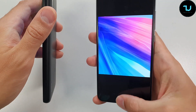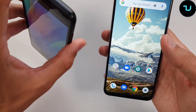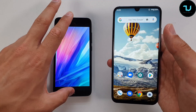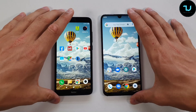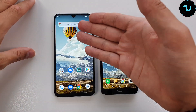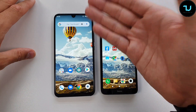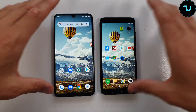The Umidigi A5 Pro wins regarding features, but regarding camera and video quality the Redmi 7A will be slightly better — I'll show you that in the camera comparison at the end of this video. The absolute winner in design and build is the Umidigi A5 Pro, but now let's move to the display.